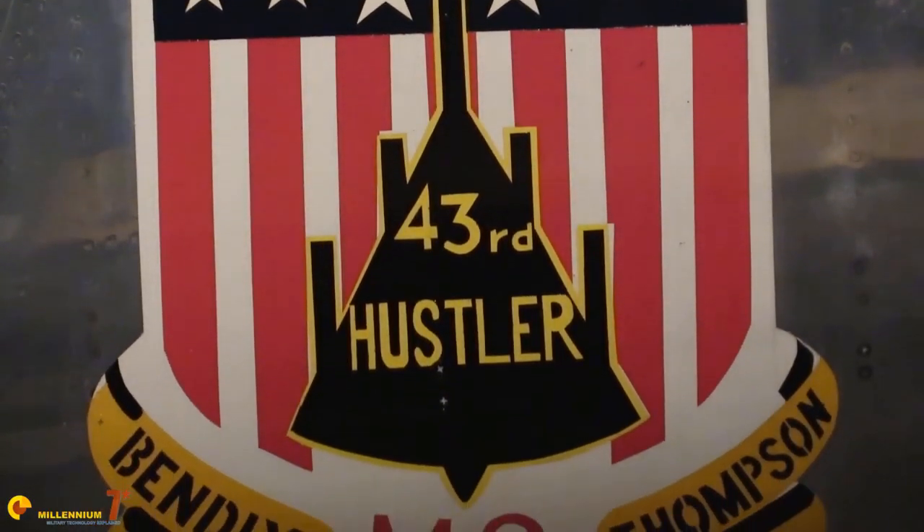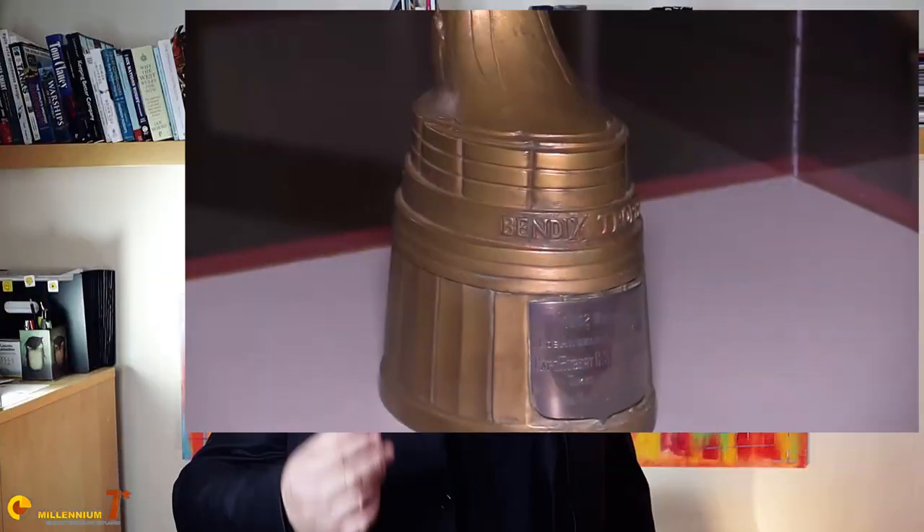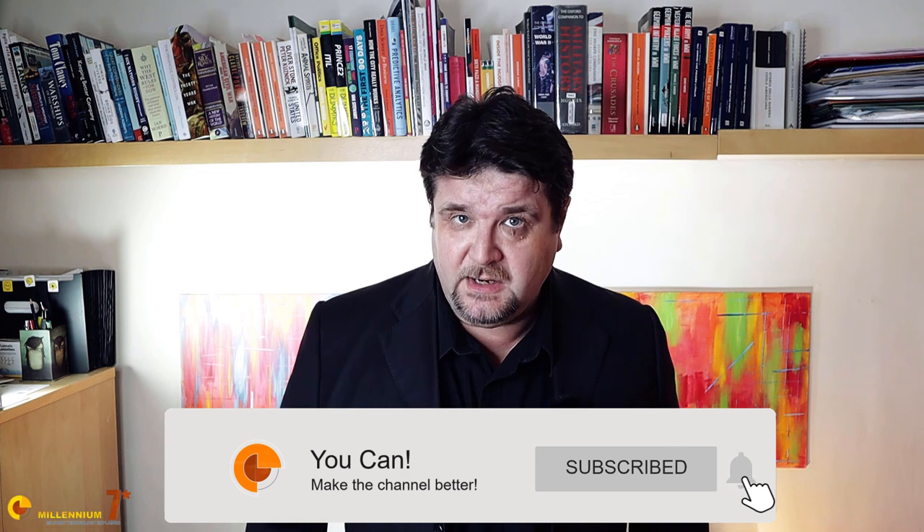And yet its operational story has been short and unremarkable — or better, it was punctuated by records and accidents, but it never fired a shot in anger, nor did it really contribute to the general deterrence mission. This is the first video of a series where we will go through its history and a myriad of groundbreaking technologies implemented on the plane. Stay till the end, because the stuff we are going to discuss here is very difficult to find anywhere else.